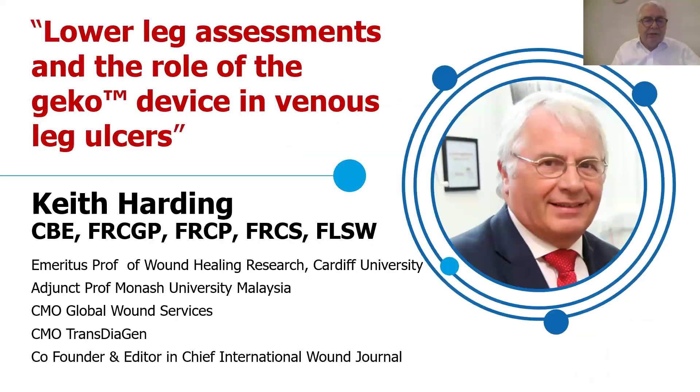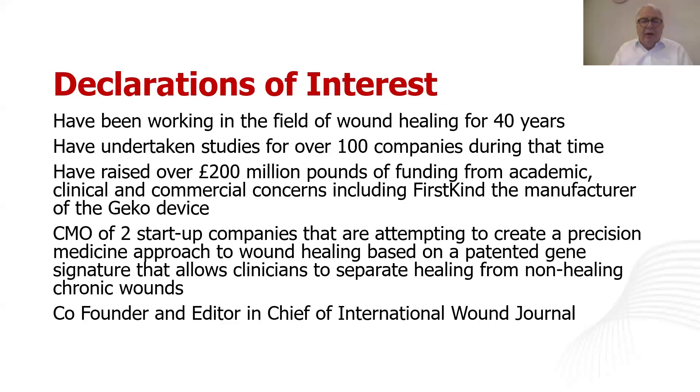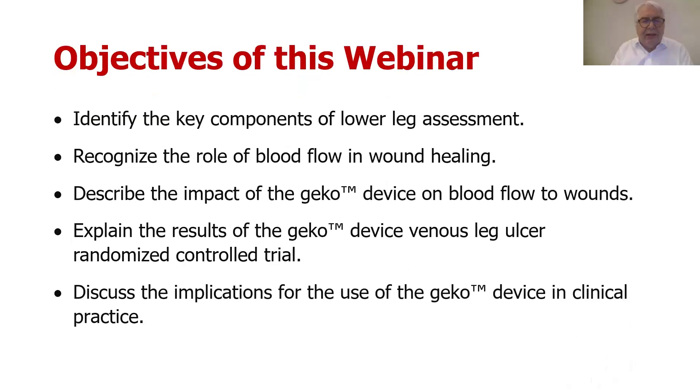I'm old, been at it for 40 years, done lots of bits and pieces. Hopefully I still retain some degree of credibility as a clinician and as an academic.